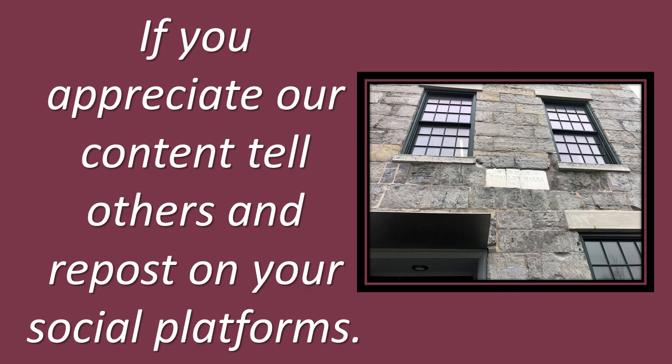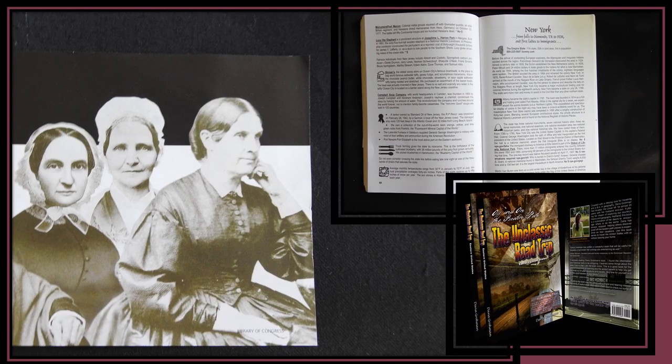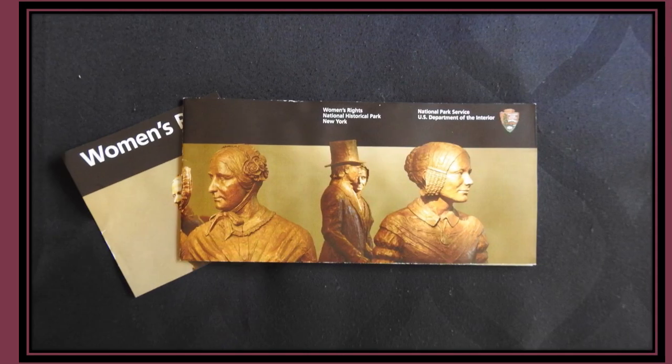I have to admit that I never really had any intentions on going to this particular national park, called the Women's Rights National Historical Park, located in Seneca Falls. I didn't even include it as an entry in my Eastern Edition book, because I didn't figure I would ever go there. So you might be wondering why I did go, and why I'm doing a Saturday Travel and History Tip on it.